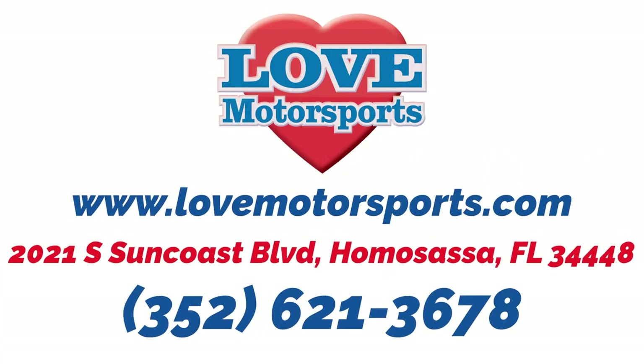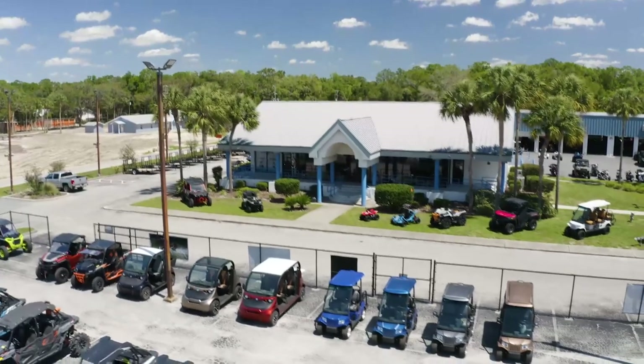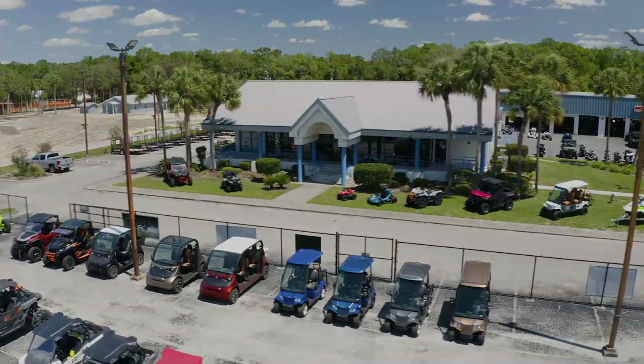Call or text 352-621-3678, or stop on in and see us here at the beautiful Homestead location and see what Love can do for you.